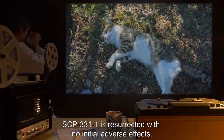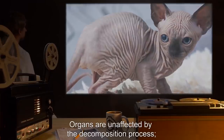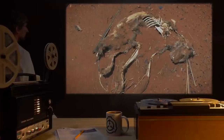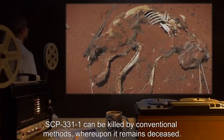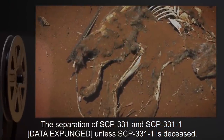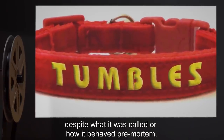The collar does not halt the decomposition process, however. Fur and skin still rot at a regular pace. Organs are unaffected by the decomposition process. Testing has yet to determine the exact cause for this. SCP-331-1 shows no signs of distress during the decomposition process. SCP-331-1 can be killed by conventional methods, whereupon it remains deceased. The separation of SCP-331 and SCP-331-1 [data expunged], unless SCP-331-1 is deceased. It should be noted that SCP-331-1 always answers to Tumbles, and has an amiable personality, despite what it was called or how it behaved pre-mortem.